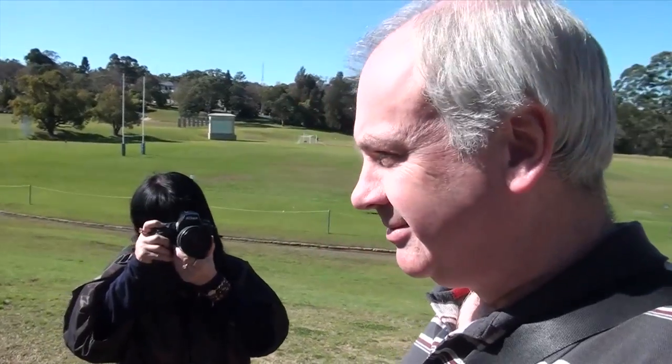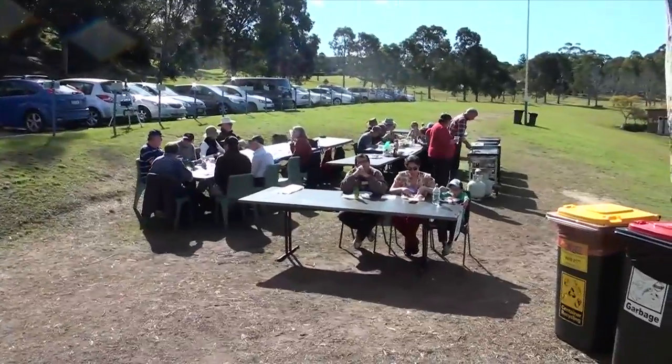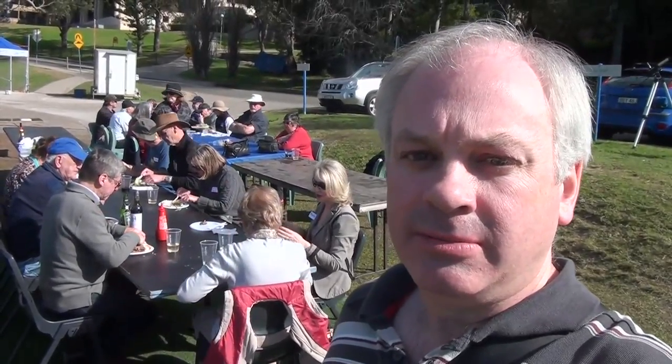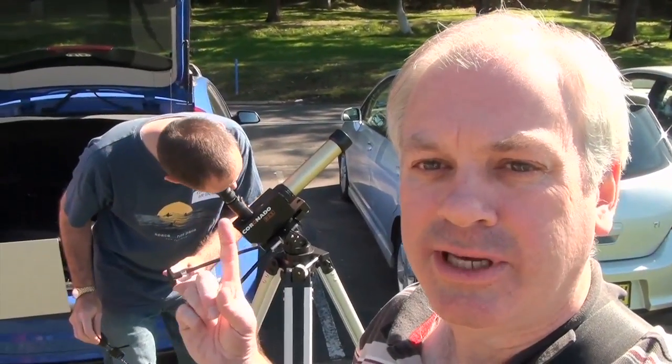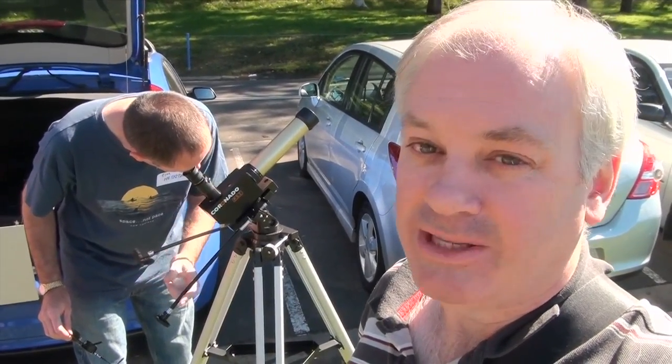These Japanese tourists can't stop taking pictures, but let's drink some beer. Look at all these happy astronomers eating, drinking, and being merry — can't beat it! We have an astronomer here setting up his solar telescope.